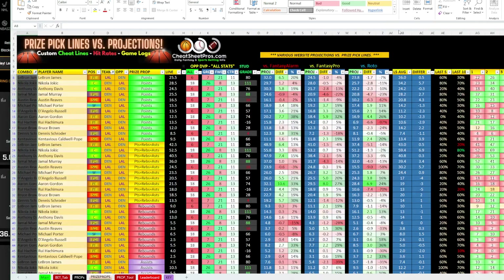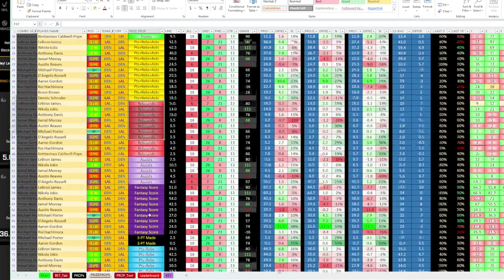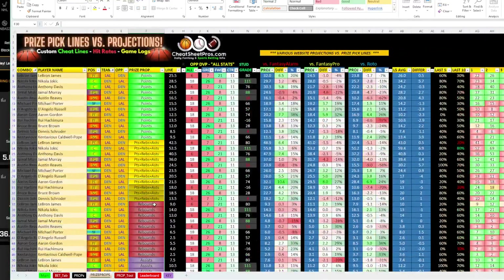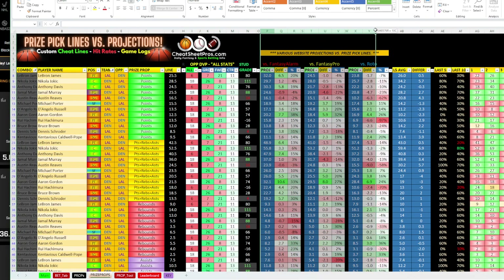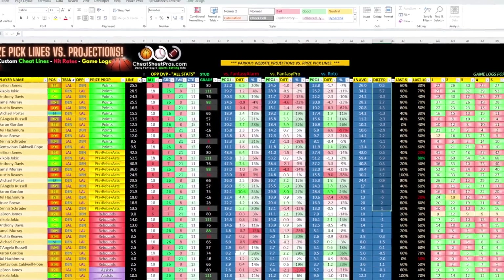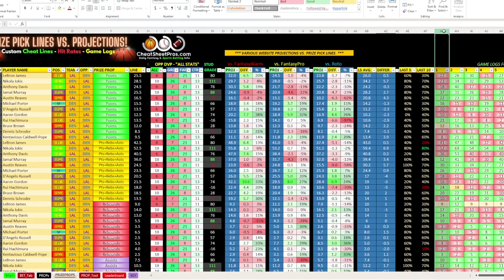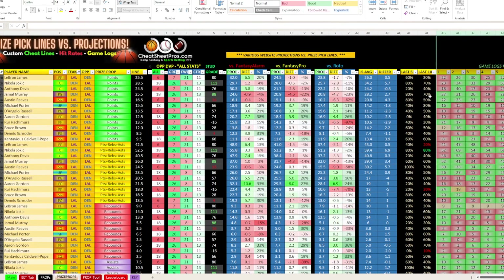On this Prize Picks tab you can see we have points, PRA, rebounds, assists, and fantasy score — all the props in this column along with player, line, and projection info. The DVP stuff doesn't really matter anymore because we're in the playoffs down to two teams. We have three main sites' projections: Fantasy Alarm, Fantasy Pros, and Roto projections. What I like here is looking at the last five average and seeing the difference — this is kind of a tiebreaker for me. We also have game logs going out to the last 10 playoff games, and then last five and last ten hit rates.